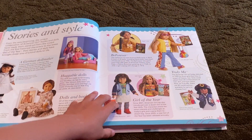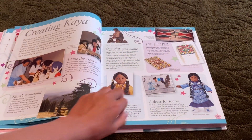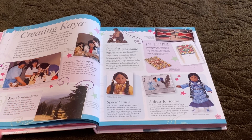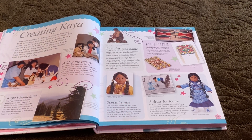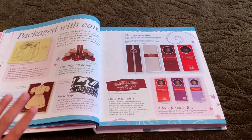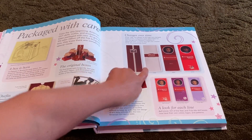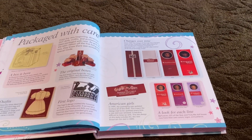Then there's 'Stories and Style' about designing the dolls, and this whole section is about creating Kaya because she's such a special doll. If you can see, her face mold doesn't have her teeth showing — that's to make her seem brave and kind. And then this is about the packaging. The packaging is so different, guys — look, this is the first one, then the second one, then the third one, and then this is what it looks like now.